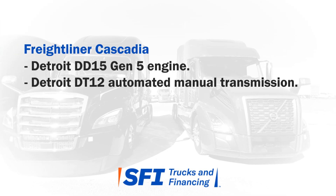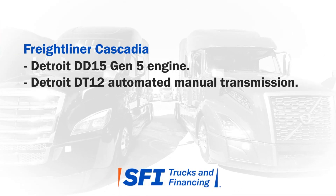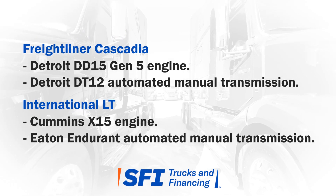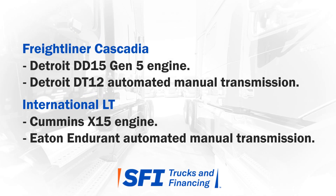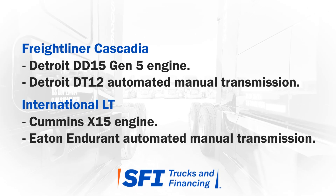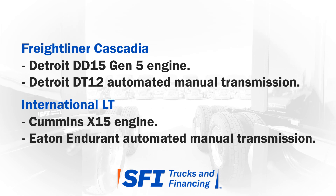The 2022 Freightliner Cascadia models are powered by a Detroit DD15 Gen 5 engine linked to a D12 Detroit transmission. International LT models come with the Cummins X15 engine paired with the Eaton Endurant automated 12-speed transmission. All of our Freightliner and International trucks at SFI are set to 400 horsepower and 1750 lb-ft of torque.